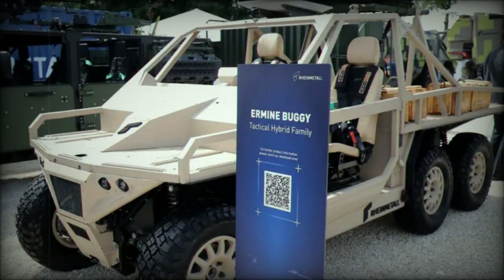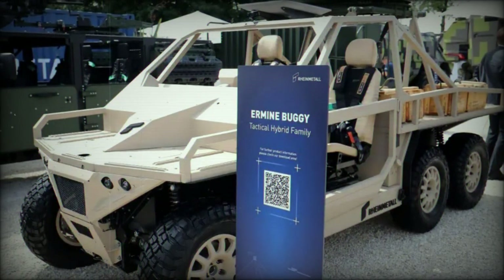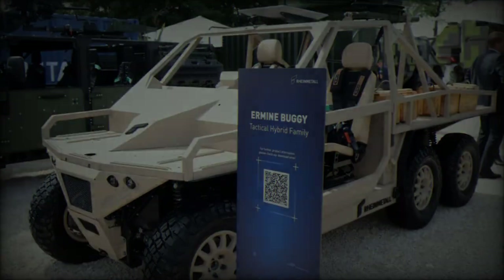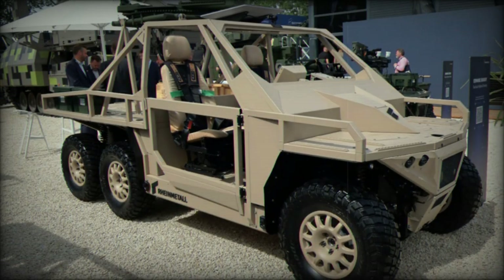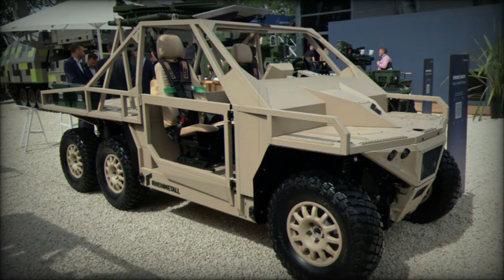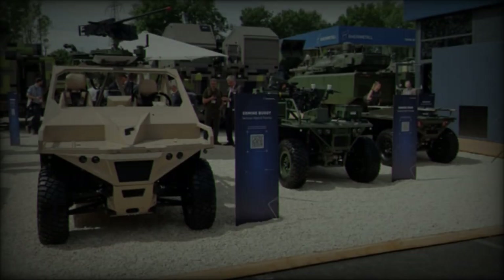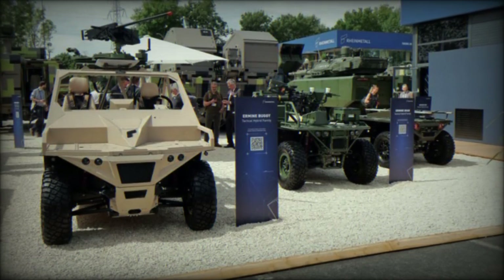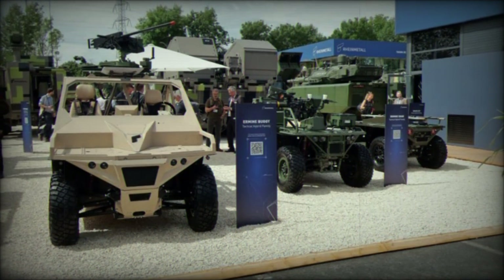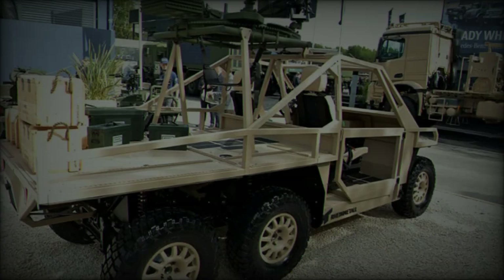The Ermine family of vehicles was developed in the Netherlands by the startup REQ, now a subsidiary of Rainmetal Defense Netherlands BV, and is a testament to Rainmetal's commitment to providing sustainable and versatile solutions. The vehicles align with Rainmetal's goal of achieving CO2 neutrality by 2035, supporting operational capabilities while addressing environmental concerns.